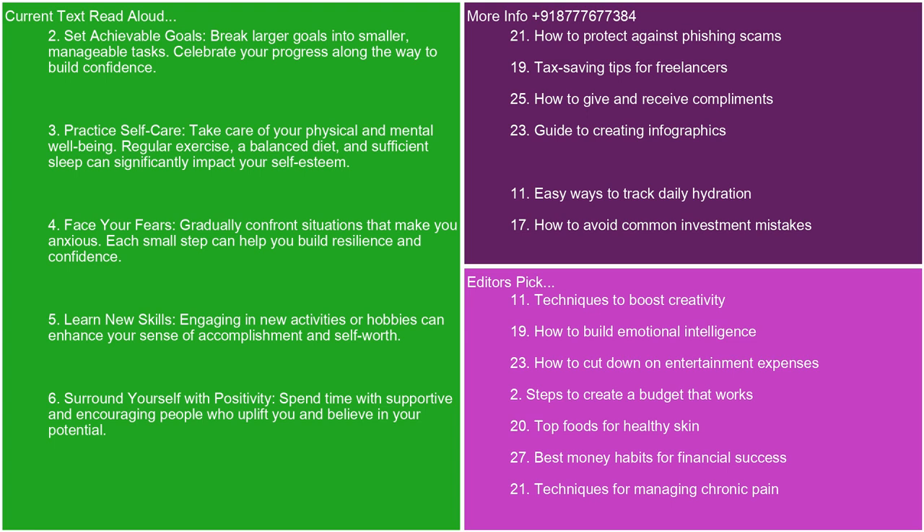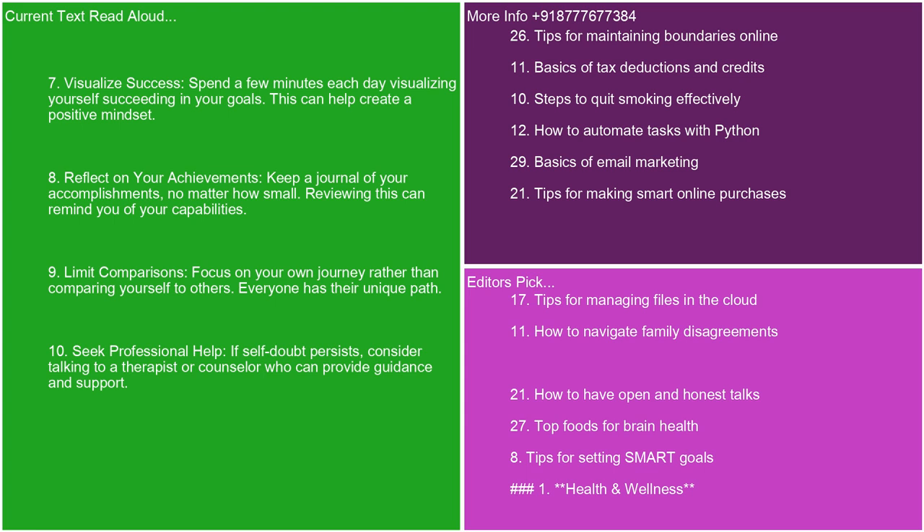4. Face your fears. Gradually confront situations that make you anxious. Each small step can help you build resilience and confidence. 5. Learn new skills. Engaging in new activities or hobbies can enhance your sense of accomplishment and self-worth. 6. Surround yourself with positivity. Spend time with supportive and encouraging people who uplift you and believe in your potential. 7. Visualize success. Spend a few minutes each day visualizing yourself succeeding in your goals. This can help create a positive mindset. 8. Reflect on your achievements. Keep a journal of your accomplishments, no matter how small.